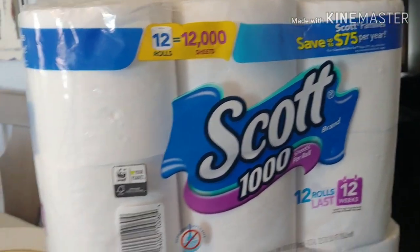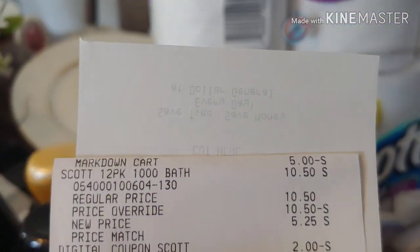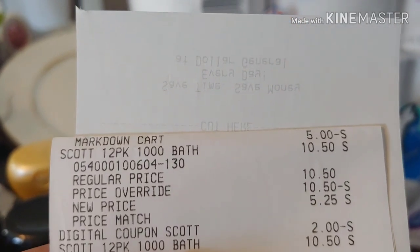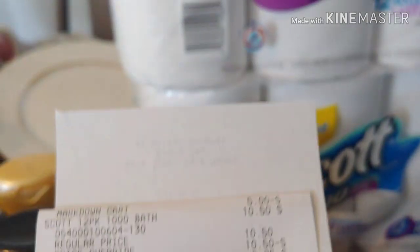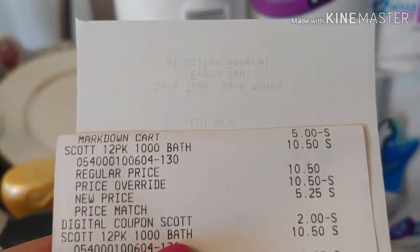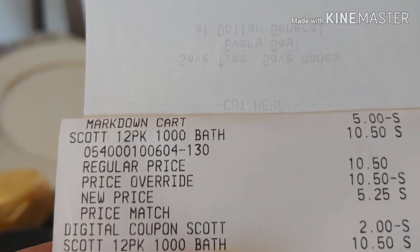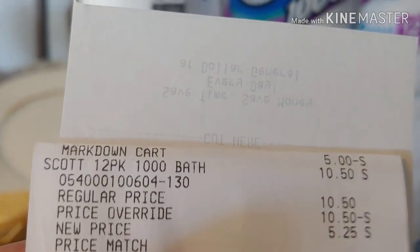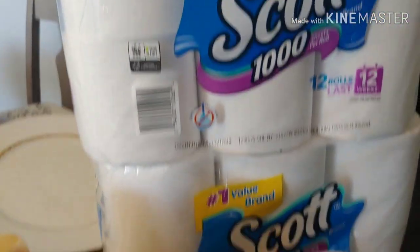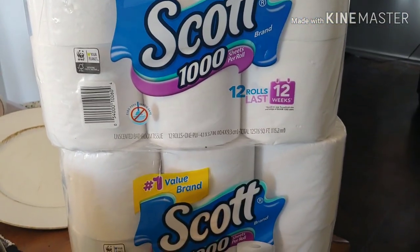I don't know if it's a discontinued item. They did a price override for $5.00 and then $5.00 again, and a $2 digital attached. So they were $11.00 with the $2 digital making it $9.00. That would have been $4.50 each — not $3.50, I apologize. So $4.50. I still don't think it was a bad deal.